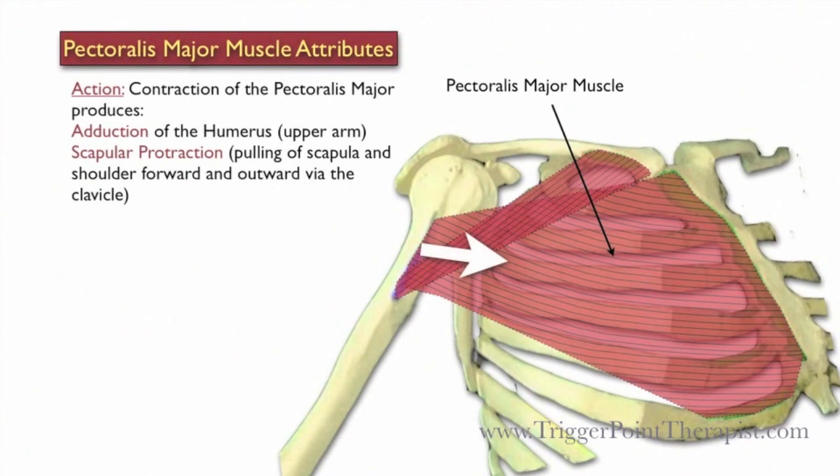Contraction of the Pectoralis Major produces adduction of the humerus and scapular protraction, which is pulling of the scapula and shoulder forward and outward via the clavicle.